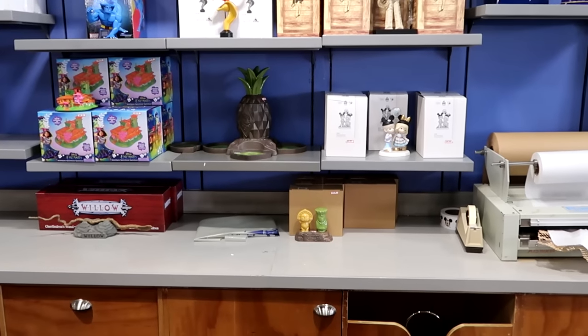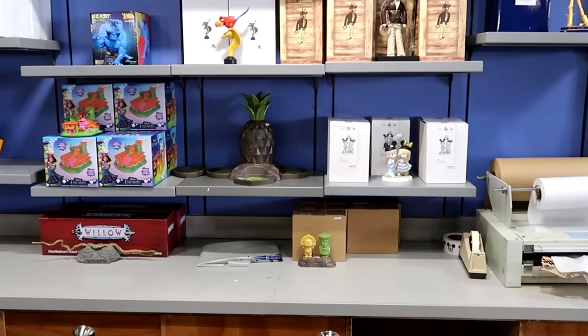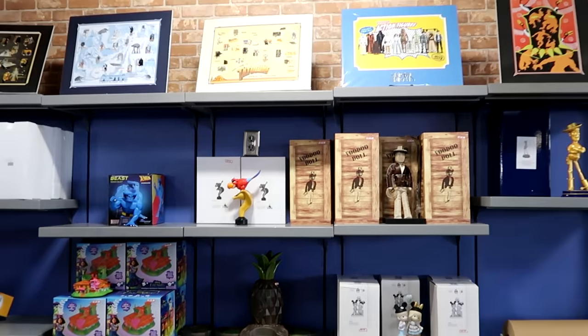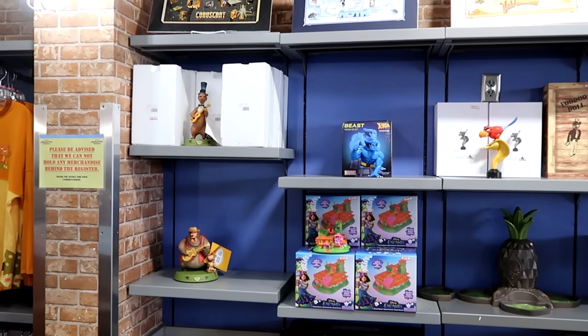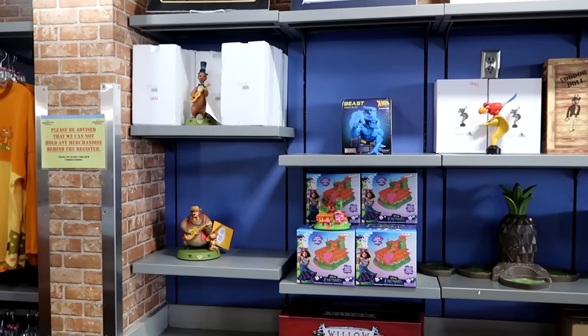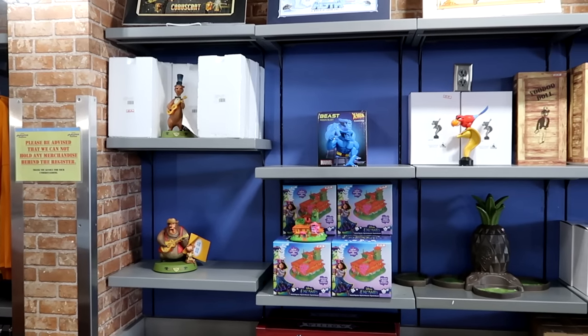They even have the Polynesian Village Resort Salt and Pepper Shakers in their original packages for $13. There's lots of stuff behind the counter — they even have some characters from Country Bear Jamboree. They have Big Al hanging out — he looks really awesome — these are $60 a piece, and I feel like that is a really good deal.